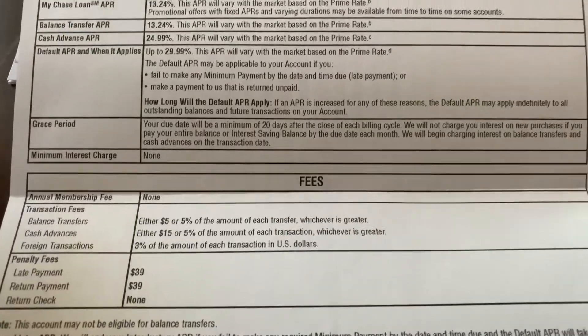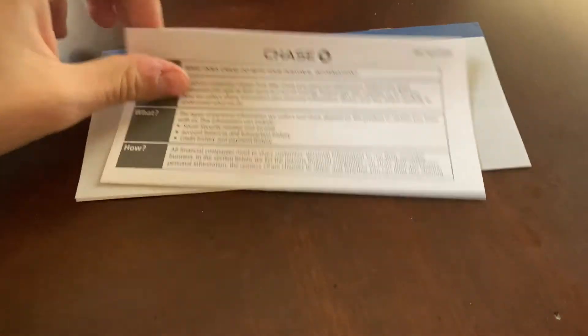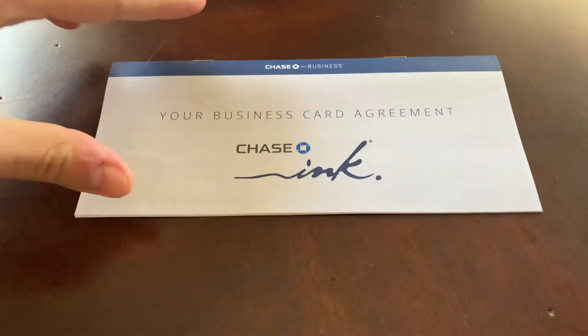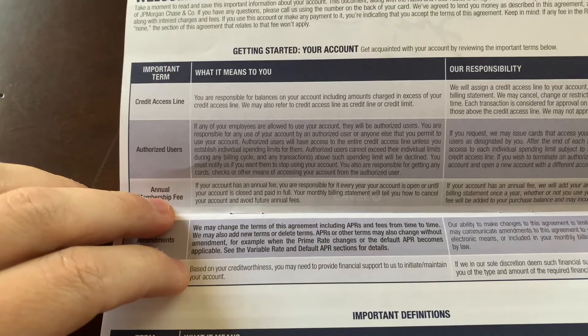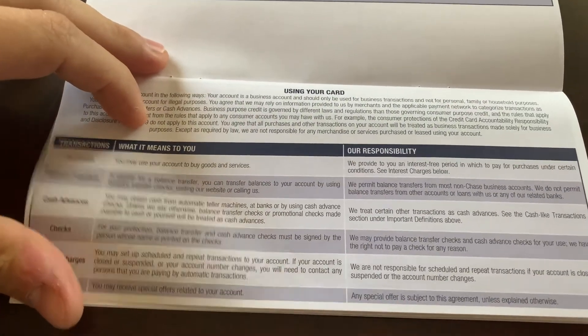Let's see what else is in here. Yeah, that's about it on this document. Now I think this is going to be the card in here. We have personal information — toss that — business card agreement, and then we have select access line and partner information.